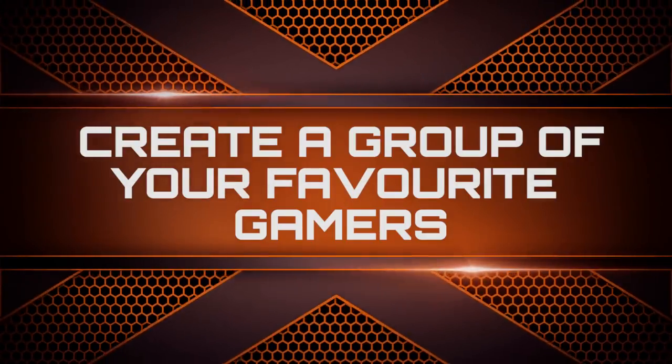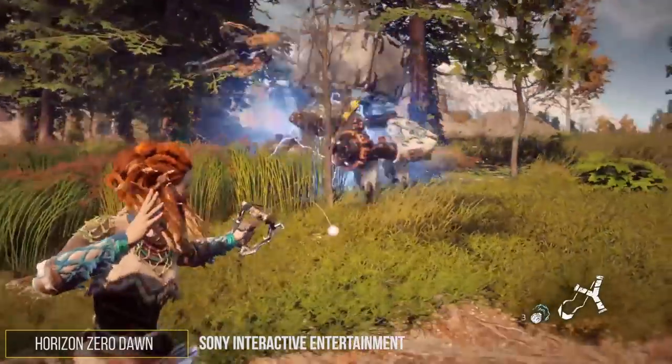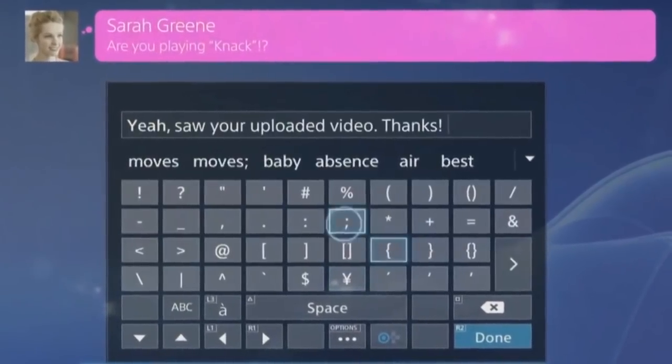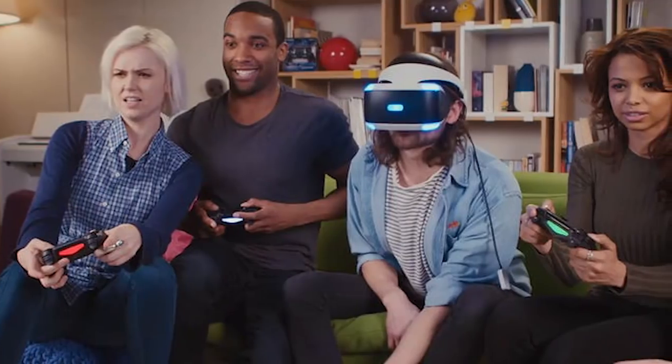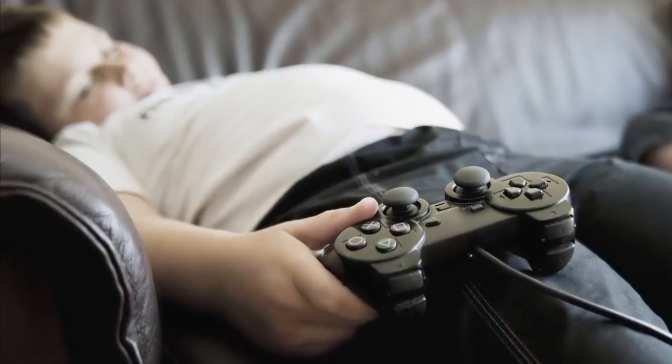Create a group of your favorite gamers. Communicating with people on the PS4 can prove to be a huge pain — like a gigantic behemoth of a pain. After all, trying to type anything with a controller is an extremely time-consuming process. The fact of the matter is that trying to form a collective that will play a particular game together is nothing short of exhausting.